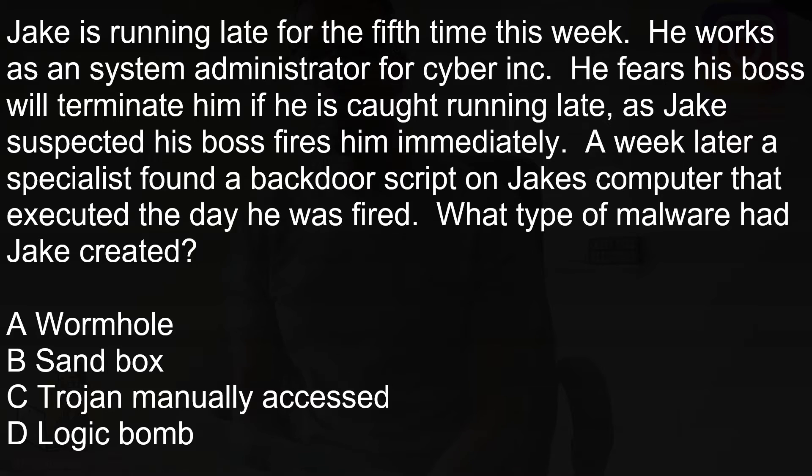Jake is running late for the fifth time this week. He works as a system administrator for Cyber Inc. and fears his boss will terminate him if he's caught running late again. As soon as Jake enters the office, his boss fires him immediately. A week later, a specialist found a backdoor script on Jake's computer that executed the day he was fired. What type of malware had Jake created?